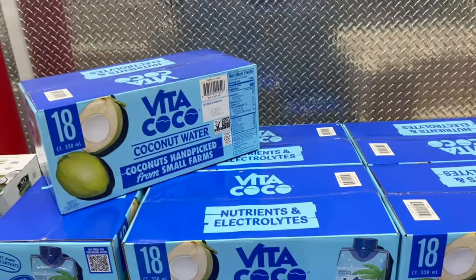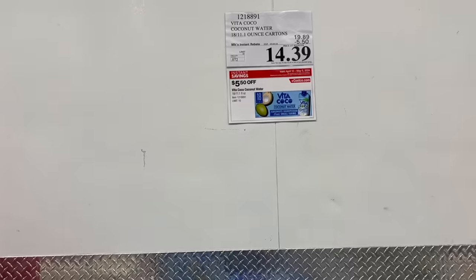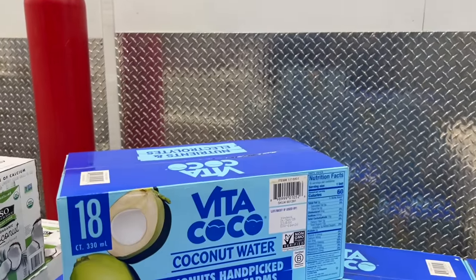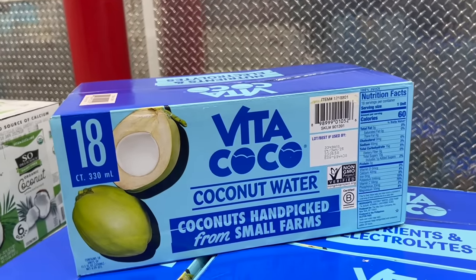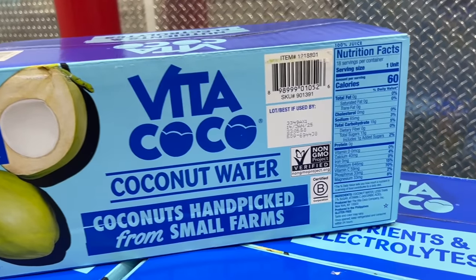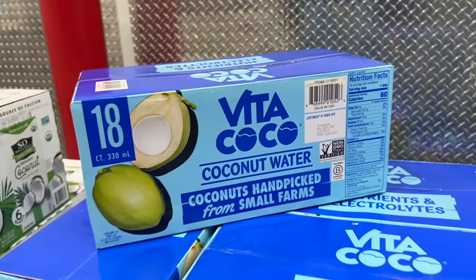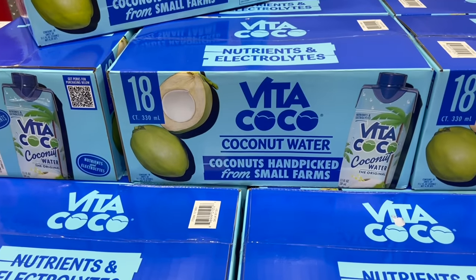Vita Coco coconut water — you get 18 cartons of 11.1-ounce bottles in the box. Regular price is $19.89, $5.50 off drops it to $14.39. Have you ever had coconut water? I have not, but I do love coconut. If anybody's ever tried this before, let us know what you think about it.